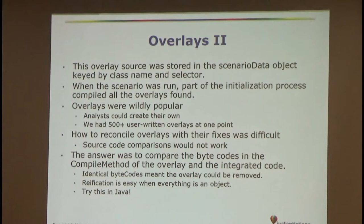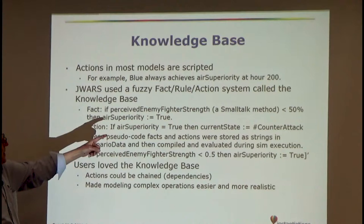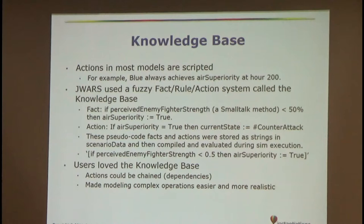We had a knowledge base, which Vlad Degen was instrumental in writing. You could write rules — for instance, a rule to determine when you achieve air superiority. You'd write a method 'perceived enemy fighter strength,' and if the return was less than 50% then air superiority would be true. Air superiority is one of those things where certain things happen afterwards — you can fly anywhere if you own the air, and you do a lot of damage. Users loved this because they could chain dependencies, making modeling complex operations easier. It wasn't static chaining; it would happen based on how the simulation ran, how the dice were rolled.